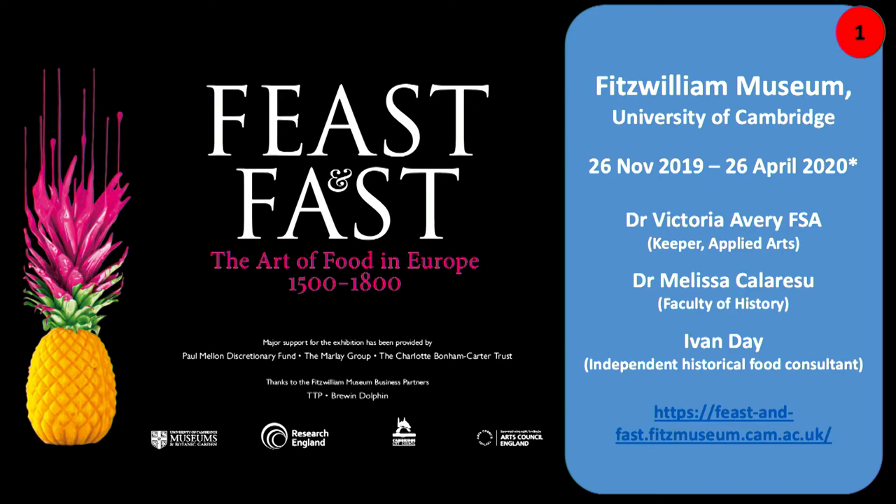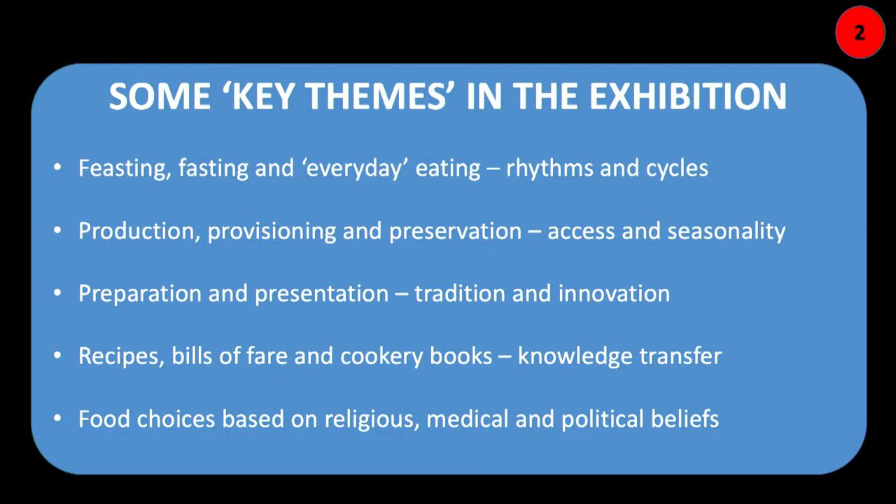The exhibition was called Feast and Fast deliberately — they are two sides of the same coin. We wanted to think about everyday eating, but also excess and deprivation in the early modern period. We made our audience aware that during the early modern period, if you observed all the fast days prescribed by the church and by secular government, you might be fasting — not eating meat or dairy-derived products — for something like a third or a quarter of the year.